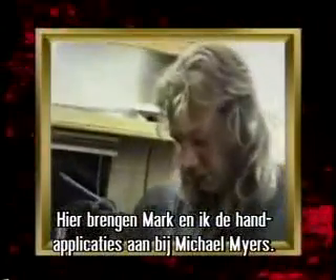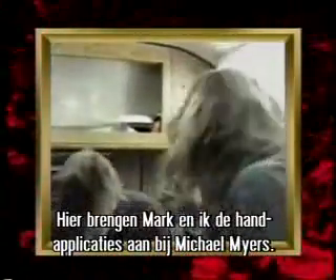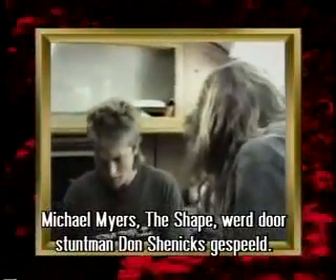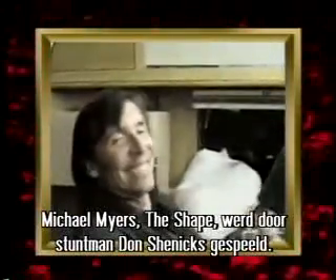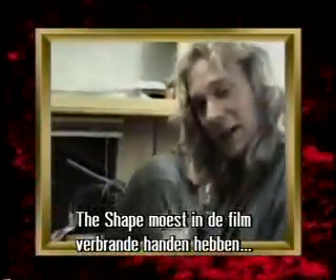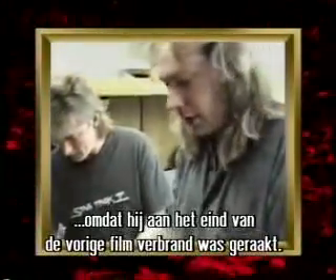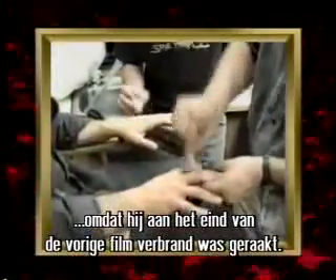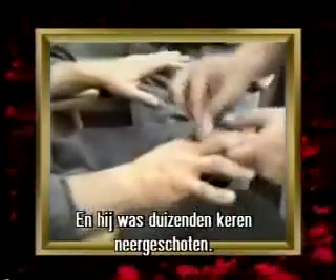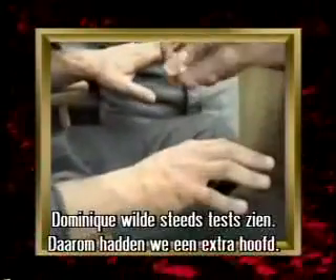Mark Matry and I are applying Michael Myers' hand appliances. Michael Myers — the shape — was played by Don Shanks, a local Utah stuntman. Every time we saw the shape, he had burned back-of-hand appliances to maintain continuity from the other films, since the character was burned at the end of Part 2 and has been shot about 50,000 times.